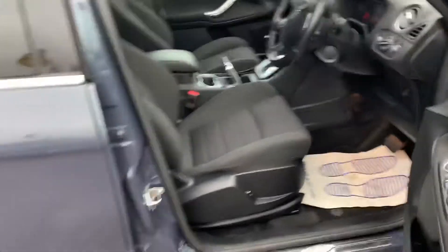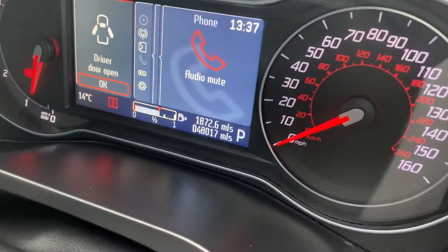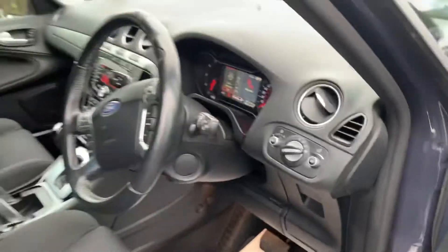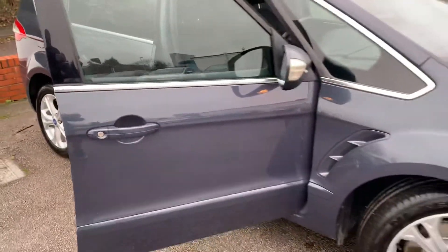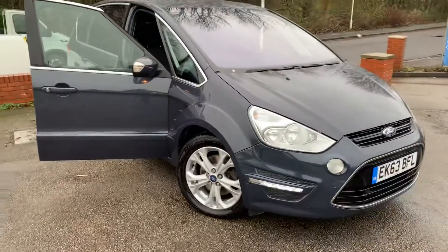Just to confirm the mileage — 48,017 miles. If you've got any questions about part-exchanging your current car, about finance, or about warranties, please give us a call. Thank you very much for watching.